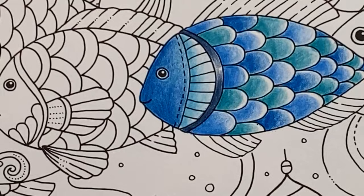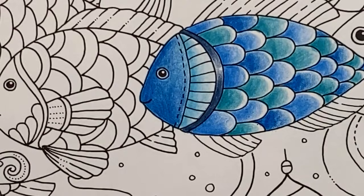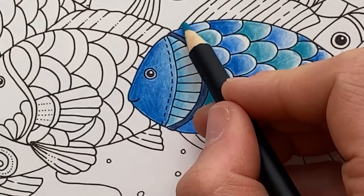I'm going to do the fins. I think I'll do them in the greeny blue — I'll do them in turquoise and then layer a bit of blue over the top.